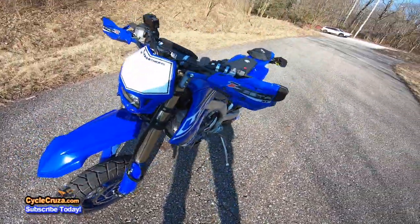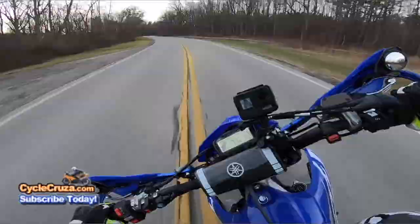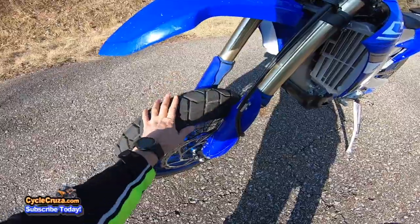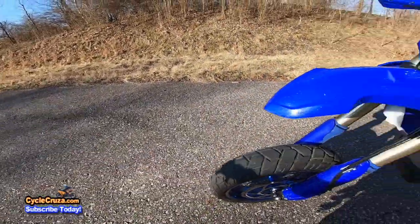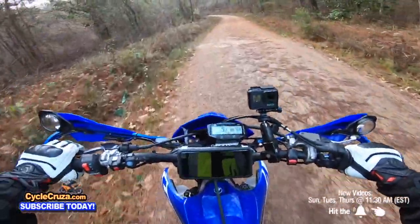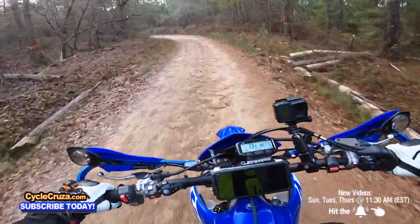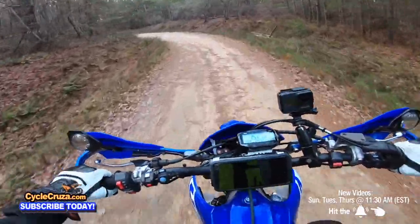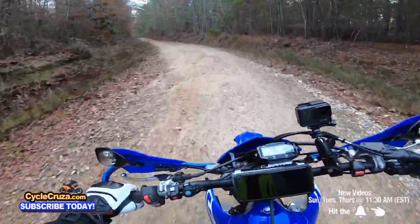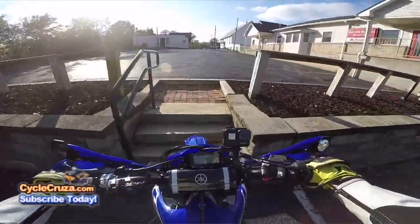I went with Shinko 705 ADV dual sport tires and did a DIY tubeless conversion using 3M marine sealant and 3M sealing tape. Air stays in these tires better than any street bike I've ever had — it saves weight and you don't have to deal with tubes. These tires are excellent on street and you can take them off-road; the rubber compound resists tearing and they last forever — I haven't changed them yet and they still have excellent tread. They're not great in deep mud but they get me through light off-road just fine.